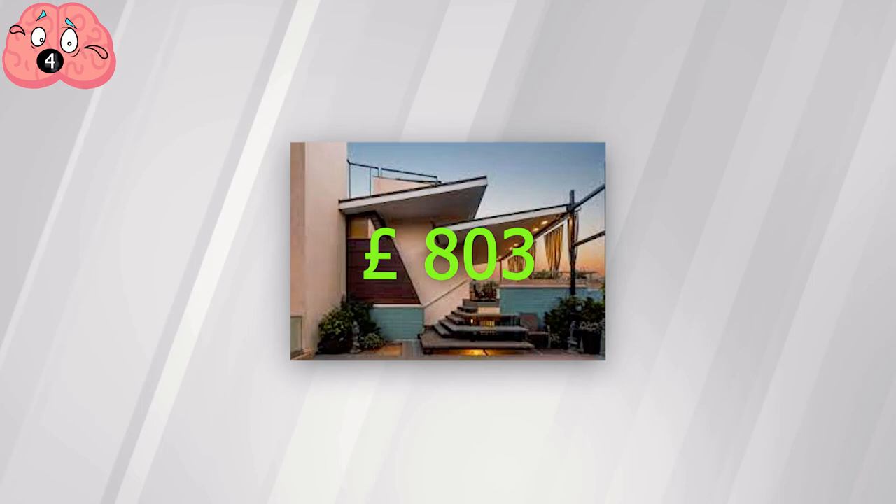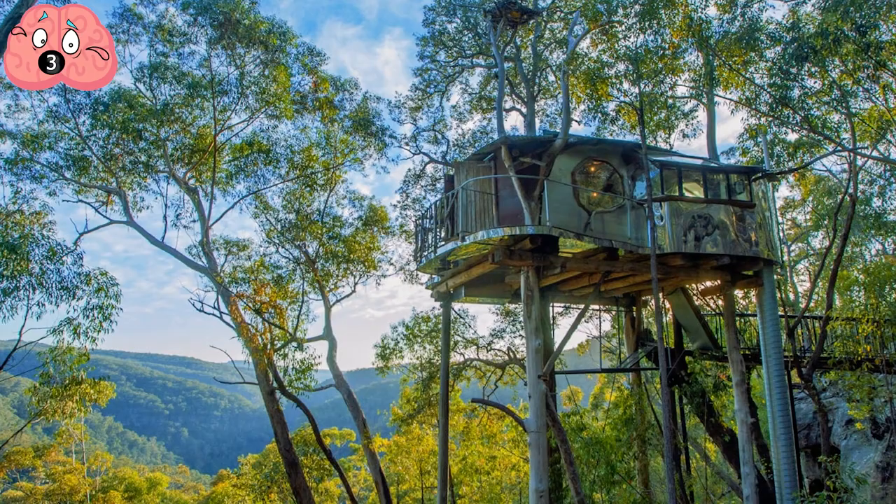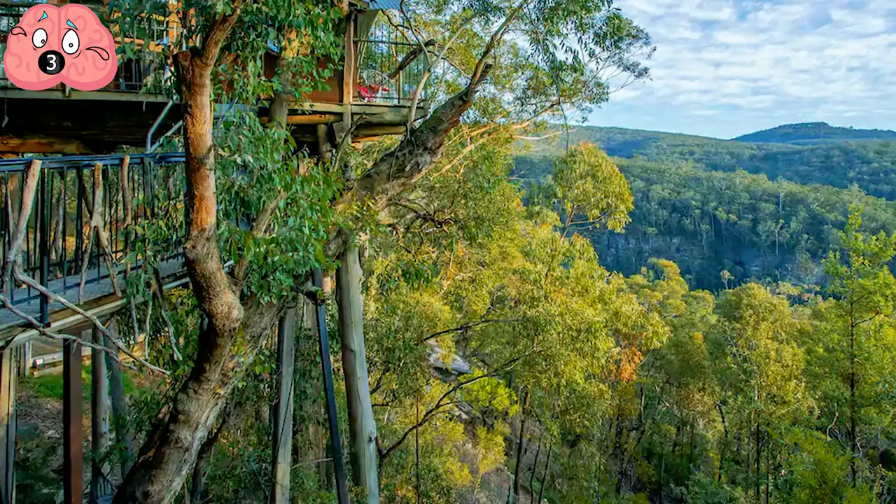Number 3: Secret Treehouse. The land Down Under isn't excluded from offering some classic Airbnb choices, which includes yet another custom-built treehouse. The Secret Treehouse is on the edge of the Blue Mountains and between two national parks, making it a fitting, if somewhat bizarre, option for outdoor enthusiasts wanting to explore Down Under. The chance to see glowworms in the Wollemi Wilderness Reserve is just a bonus.